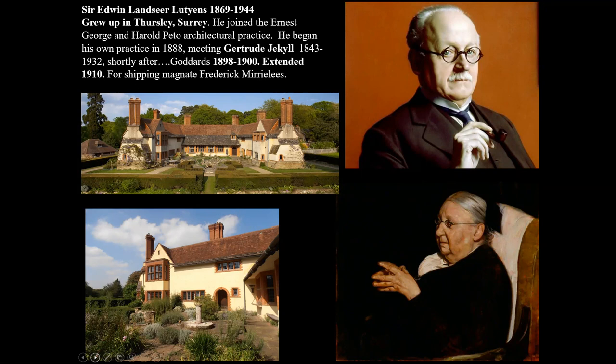Lutyens set up on his own in 1888 and met Gertrude shortly after. Goddard's is one of his best-known houses — not his most splendid, but so well-known as a Landmark Trust property and home of the Lutyens Society. Extended in 1910, it moves from being a home for disadvantaged ladies to being a home for the Mirlees family, who made their money out of shipping. It has almost like a little secluded medieval Hortus Conclusus in the centre. In any Lutyens garden you must have a sundial.